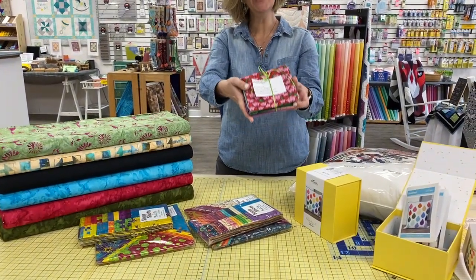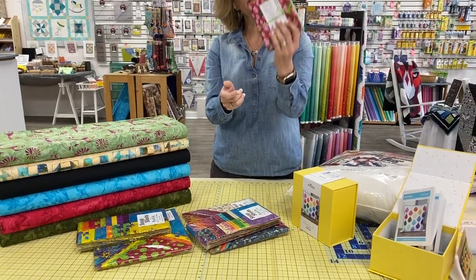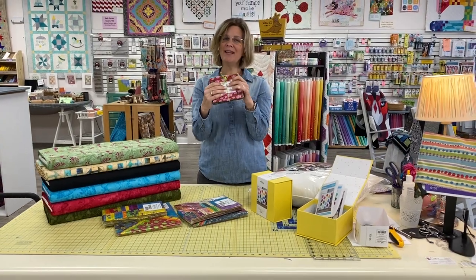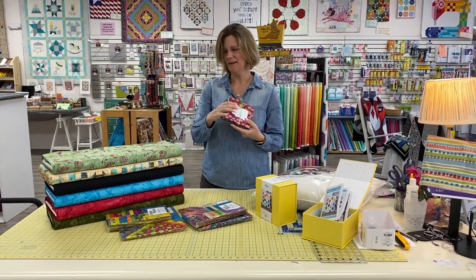This is our Fat Quarter Friday Bundle. It is available now while supplies last. We only make eight of these bundles a week, so if you like what you see, be sure to pick it up either in the shop, online, or curbside as soon as you can.